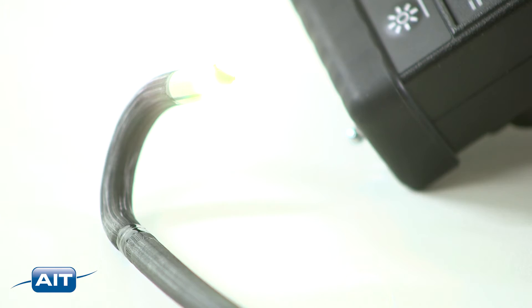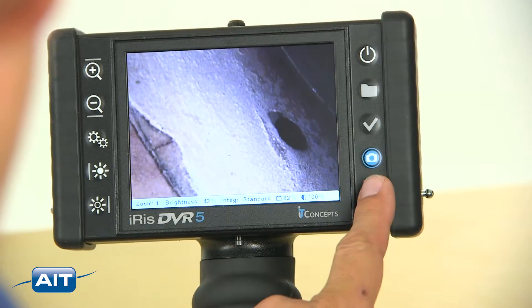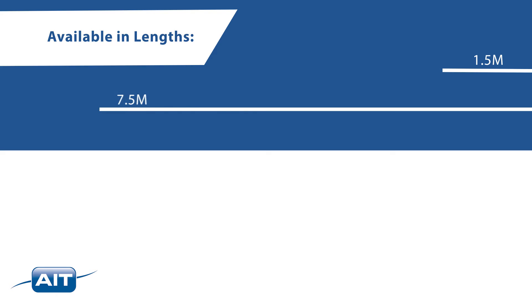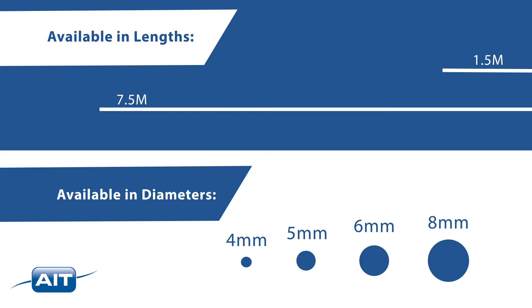Just turn on and you are ready to inspect. Images or video can be quickly captured with the icons on the LCD or with the one-touch capture button on the handle. Available in lengths from 1.5 to 7.5 meters and 4, 5, 6, or 8-millimeter diameter.